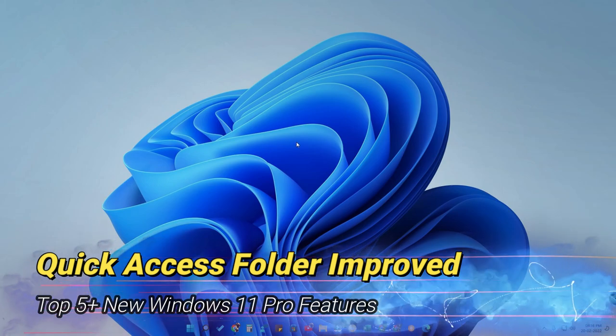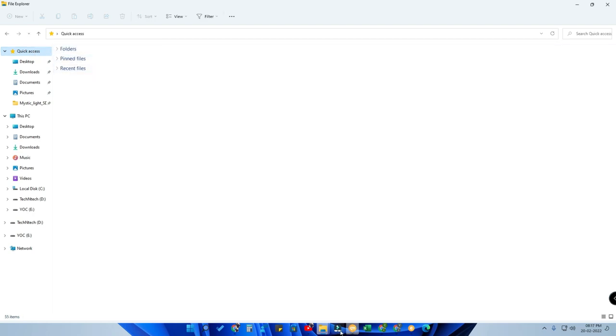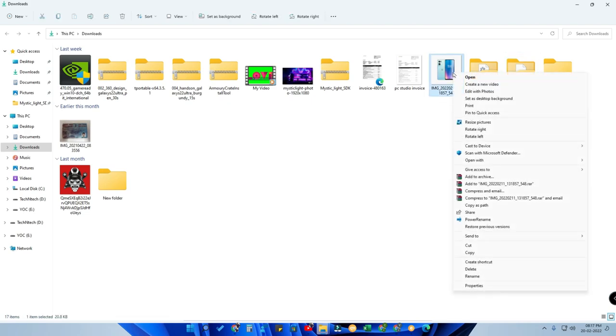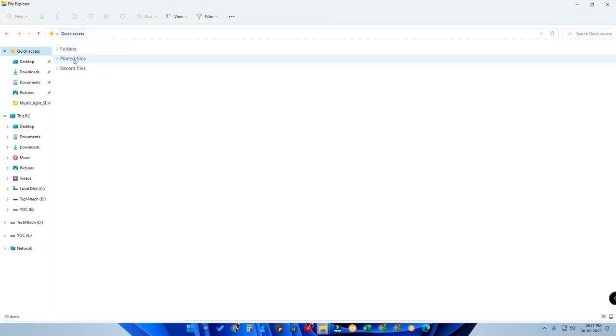The next new feature is in the Quick Access folder section of File Explorer. In the previous version, you could only pin folders to Quick Access by right-clicking and selecting 'Pin to Quick Access.' In the new Windows 11 Pro version, this option now supports files as well — any type of file. Right-click a file, select 'Pin to Quick Access,' and it appears in a separate 'Pinned Files' section within Quick Access.